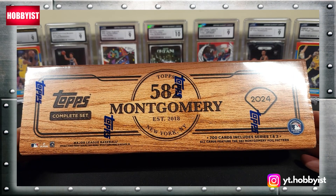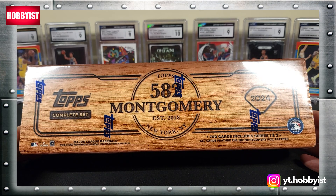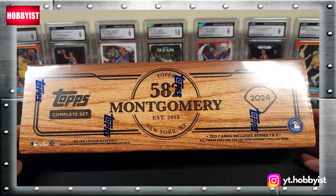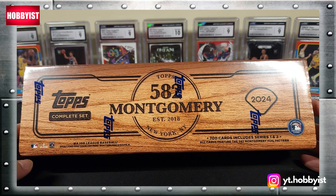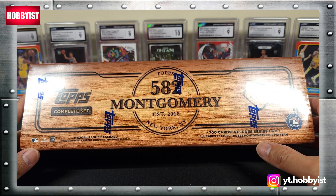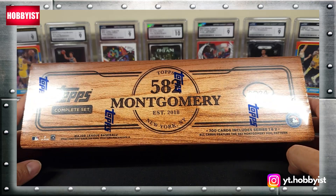Welcome back to another episode of The Hobbyist. Today I'm going to rip into this Topps complete set of 2024 - the 582 Montgomery set. Let's get started and see what these cards look like. There's going to be 700 cards series one and two, and it says all cards feature the 582 Montgomery foil pattern, so that should be pretty cool.